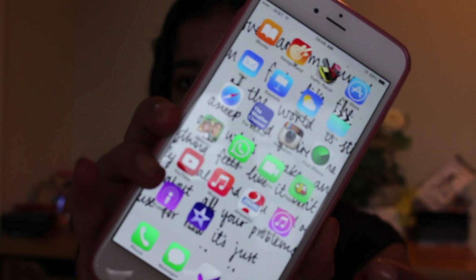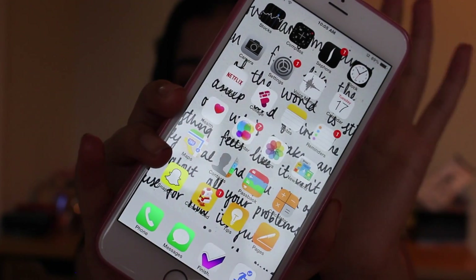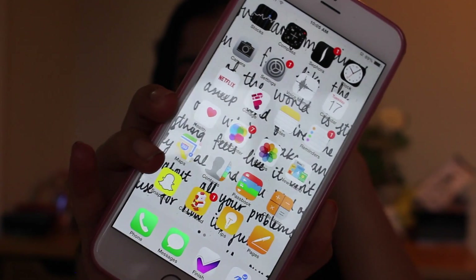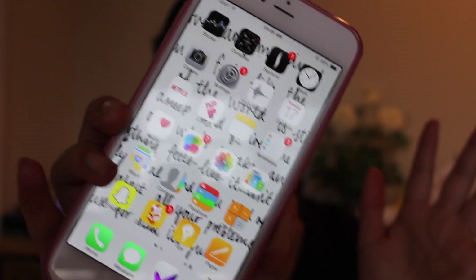When you enter my phone, you can see all of my apps. I only have two pages of apps and I don't have any boxes or organization folders. They are all just open and I try to color coordinate them to the best of my ability.